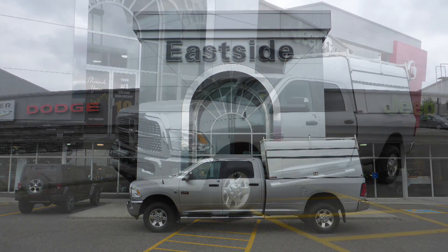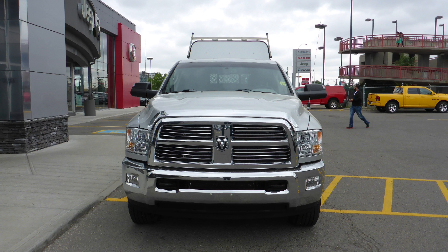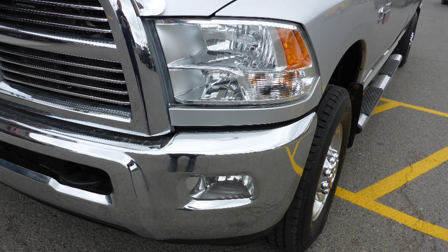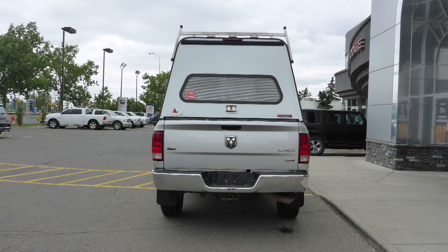this 2012 Ram 2500 SLT crew cab comes equipped with a 6.7L turbo diesel engine and automatic transmission, power heated manual folding side mirrors, halogen quad headlamps, 17-inch chrome wheels, a trailer hitch receiver, and a silver exterior.